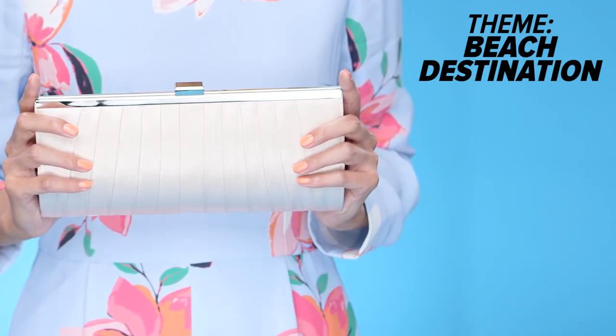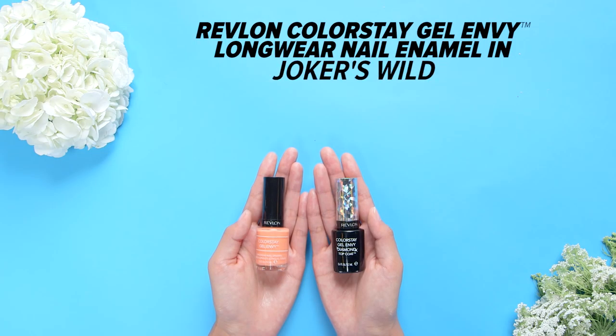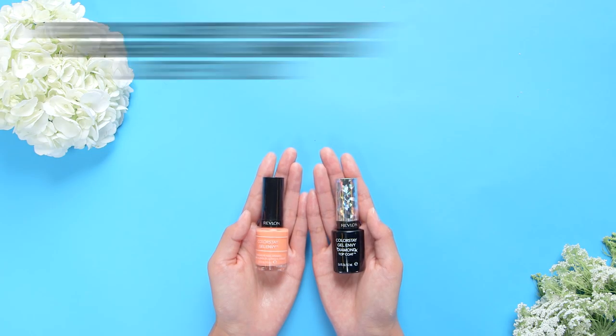Stand out at a beach wedding! Go tropical by wearing a pop of peach. It might be a wedding, but you can still play with pastel shades.